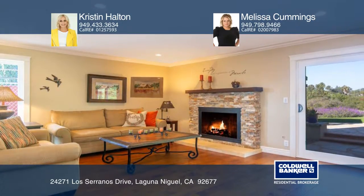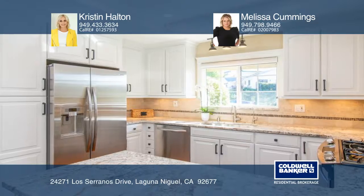The kitchen, dining room, and living room are adjoined for a desirable open floor plan.